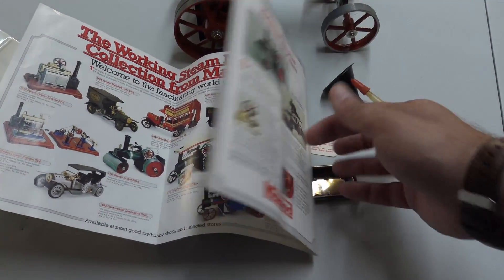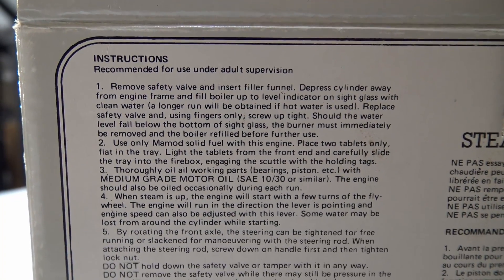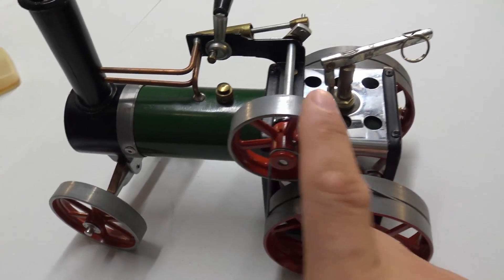How did the name MAMOD originate? The founder of the firm was Geoffrey Mallins, who took the first two letters of his surname and the first three letters from the word "model."